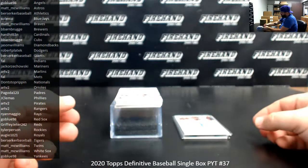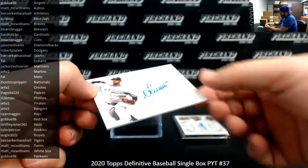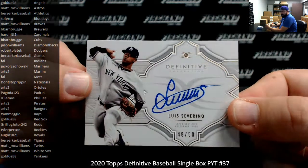Next up, I've got a definitive autograph here for the Yankees — Luis Severino, number 48 of 50. New York Yankees going to Go Blue 98.